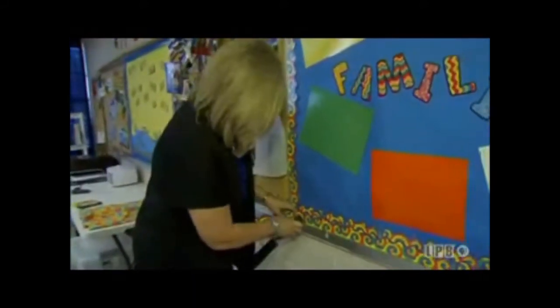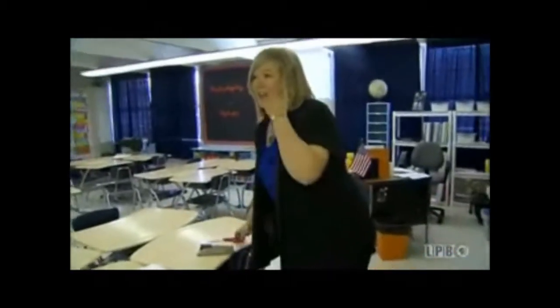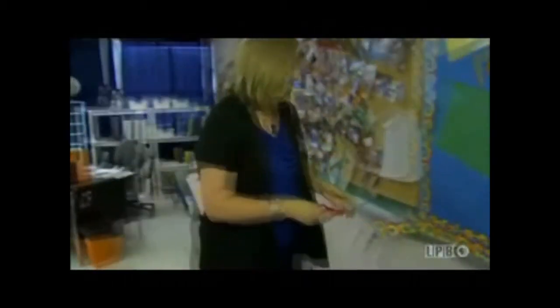One of the perks of being named Teacher of the Year is receiving $150 to spend at a teacher supply store. "I was very excited walking through the store, just picking things off the shelf. Nothing will make a teacher more excited than to give them a $150 gift card to a teacher supply store. It was wonderful."